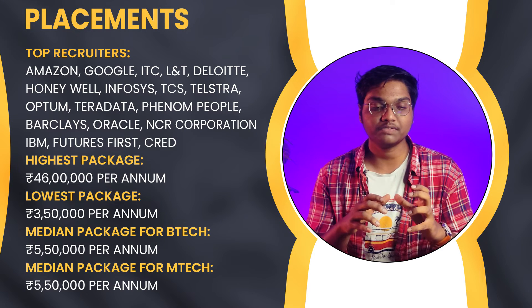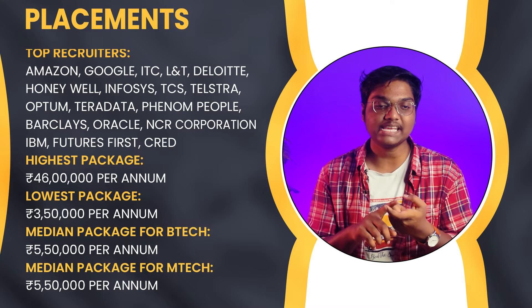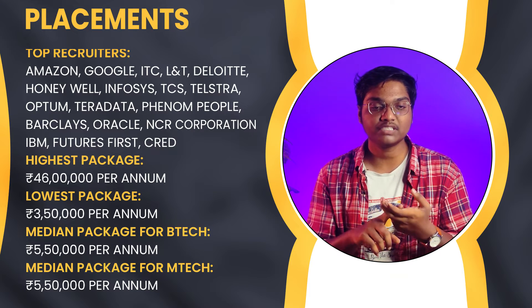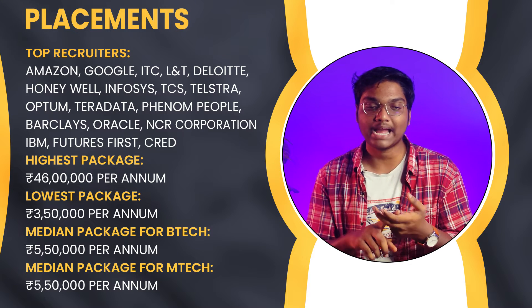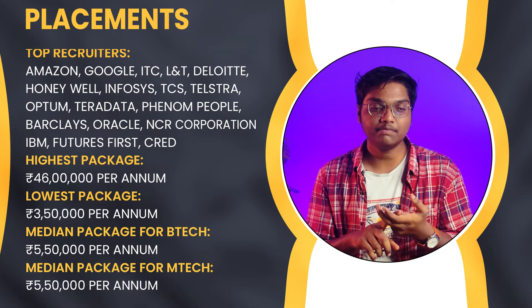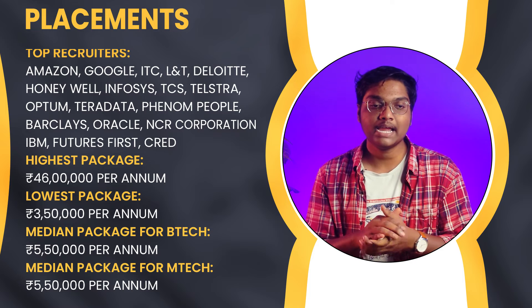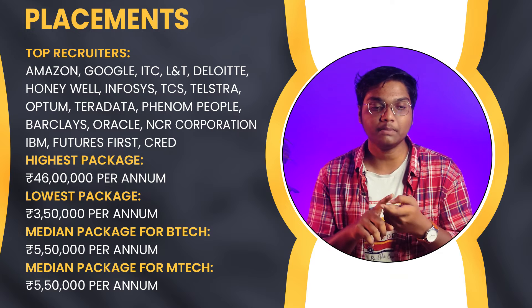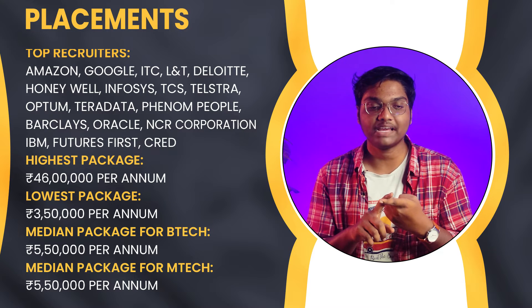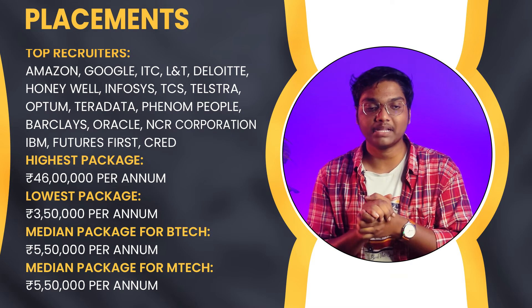If you look into the placements at JNTU Hyderabad, top recruiters include Amazon, Google, ITC, L&T, Deloitte, Honeywell, Infosys, TCS, Telstra, Optum, Teradata, Phenom People, Barclays, Oracle, NCR Corporation, IBM, Futures First, and CRED. For 2023, the highest package is 46 lakhs per annum, the lowest is 3.5 lakhs per annum, and the median package for both B.Tech and M.Tech is ₹5,50,000 per annum.